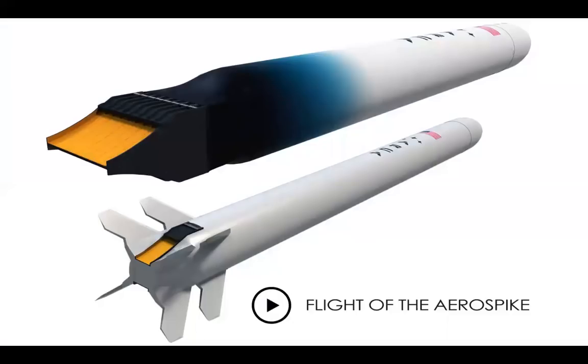This is a potential solution to the problems presented by the bell nozzle engine. This is called the aerospike engine. It's been around for decades and is a highly efficient type of rocket engine. The problem with the aerospike engine is that it simply has not received enough funding to be installed onto rockets yet. Despite that, it is still a very promising engine.